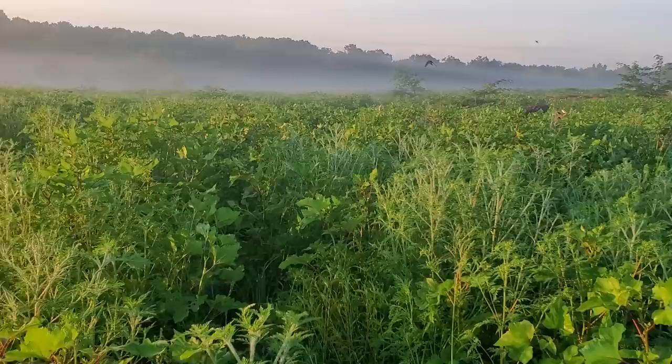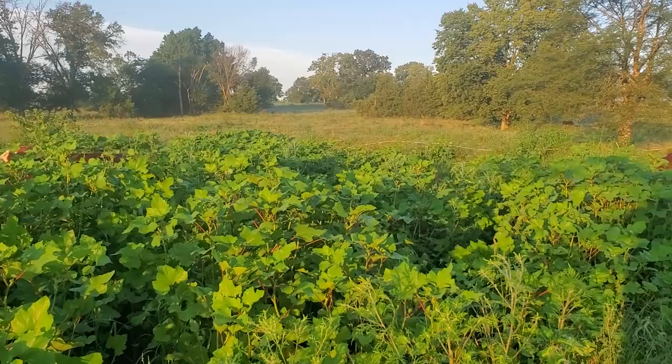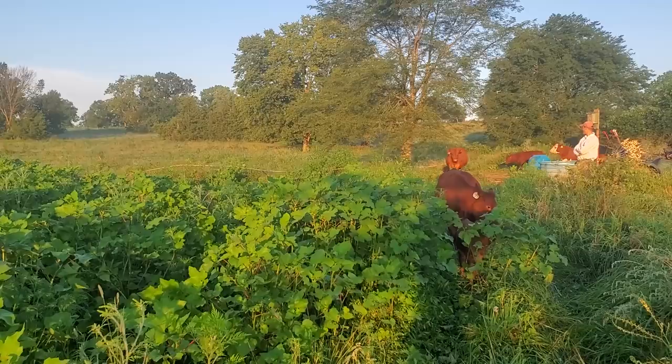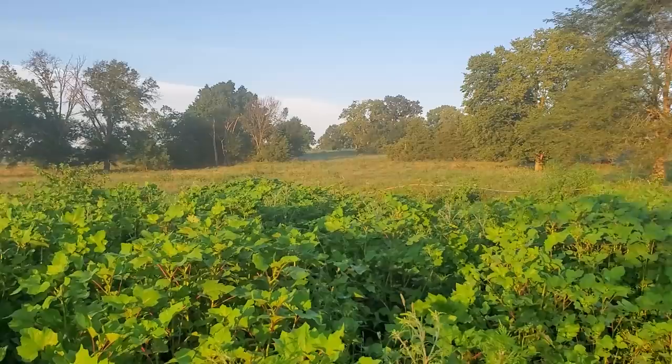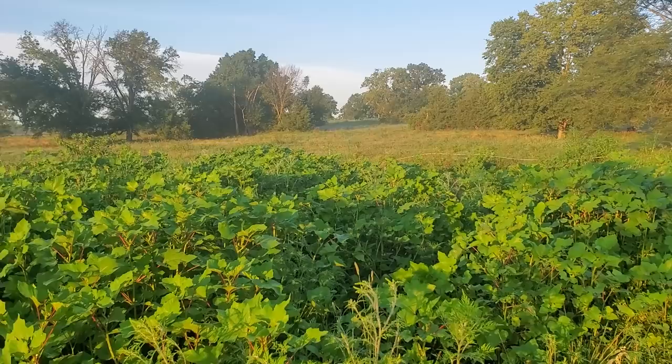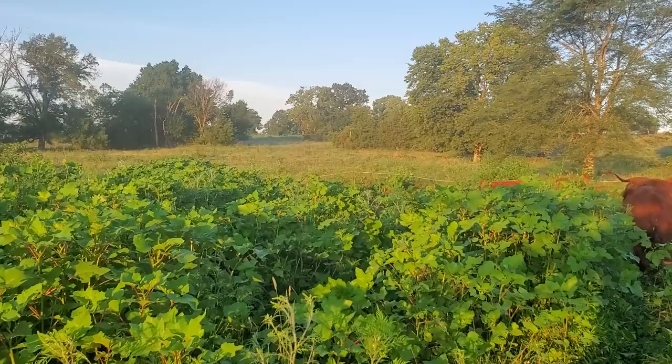Good morning folks, this is Greg Judy at Green Pastures Farm. We just turned 370 head in here. My first video stopped before it was complete, but you can hear them in there — they're balling. This strip of cockleburs is 60 feet wide and about 300 feet long. We did the calculations yesterday and it's right at a million pounds of stock.